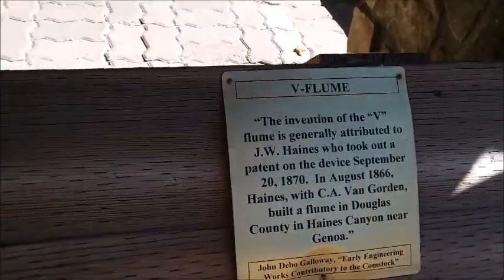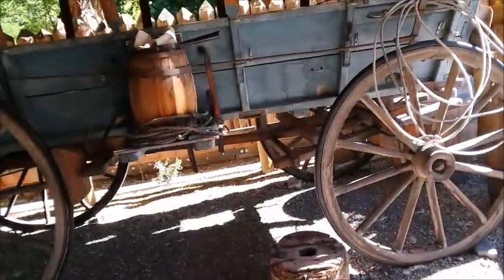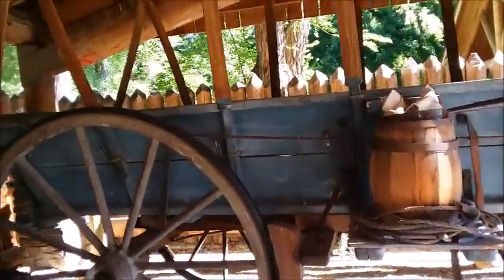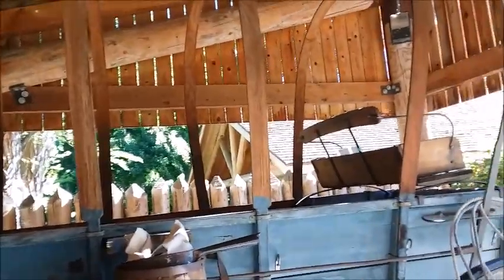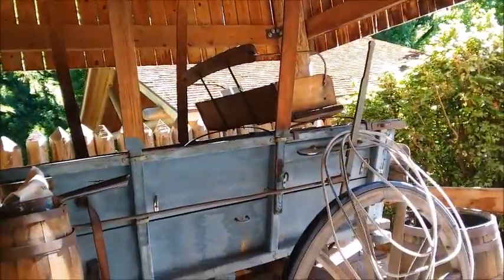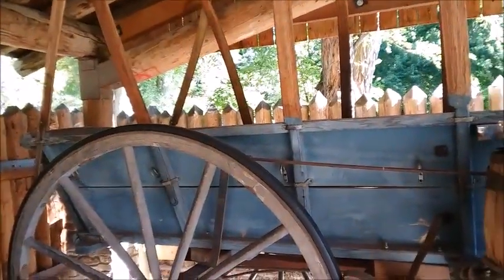This is a V flume. A V flume. Here is an old wagon. It was covered — an old covered wagon.